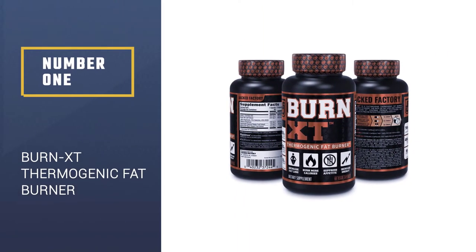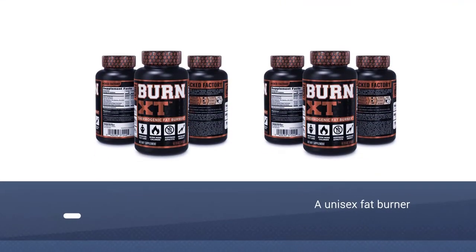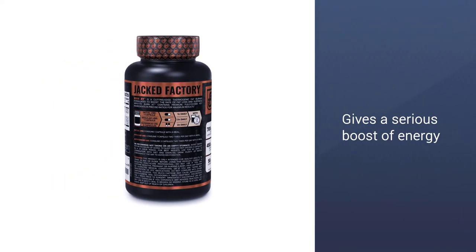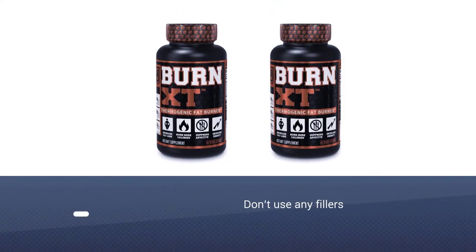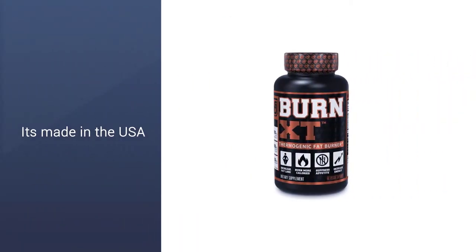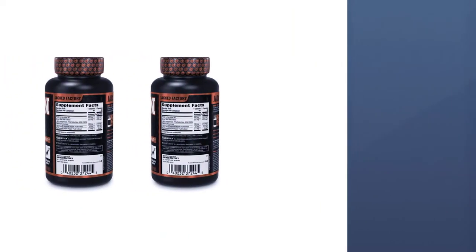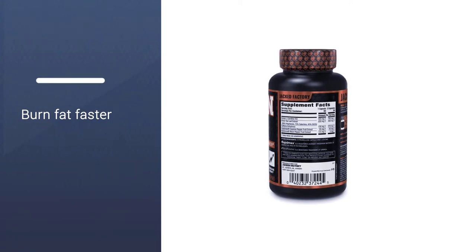Number 1: Burn XT Thermogenic Fat Burner. This one is a unisex fat burner that has a solid reputation. Burn XT uses proven ingredients like green tea extract and acetyl L-carnitine HCl. They also use a pretty large dose of caffeine, so this product should give you a serious boost of energy. They don't use any fillers. The main negative is that the caffeine dose is pretty high at 270 milligrams, which could cause side effects like jitters or anxiety. This product is made in the USA in a CGMP facility, so you know they have high standards.